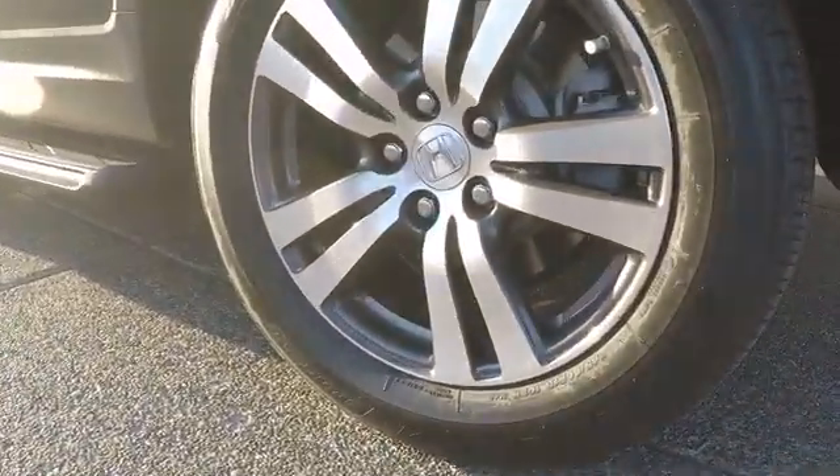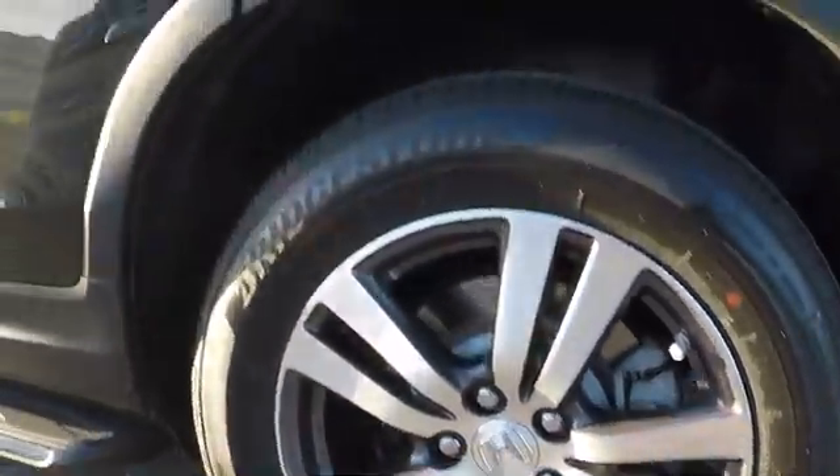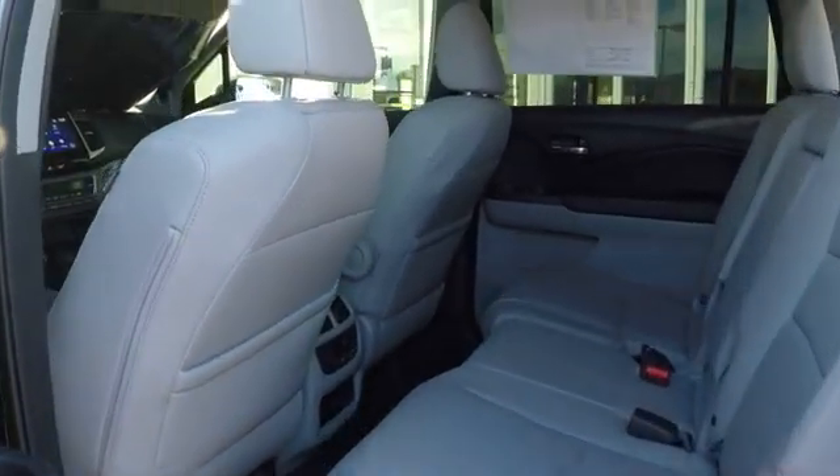Bluetooth. Adjustable steering wheel. Power steering. Aluminum wheels. Keyless start. Four wheel disc brakes. Floor mats. Cruise control. Auto dimming rear view mirror.